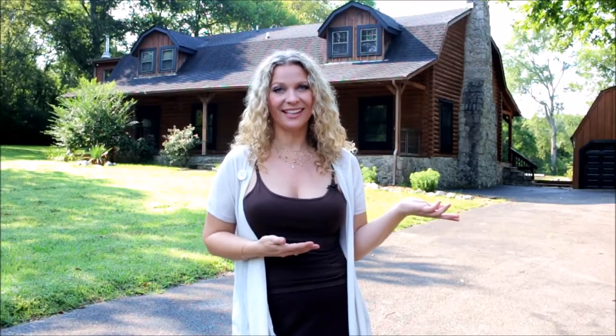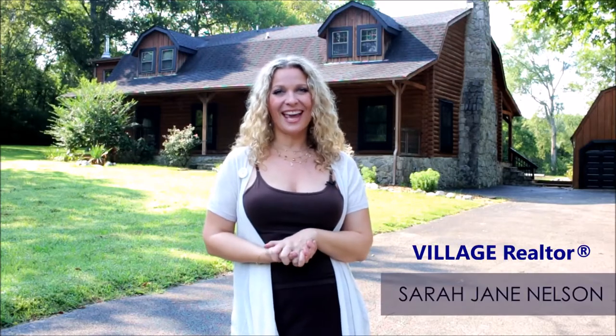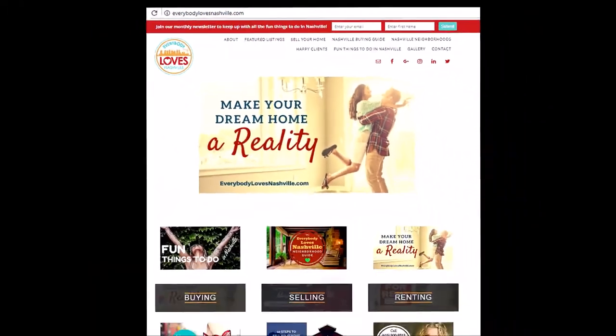Have you been dreaming of a country getaway on a large property just minutes away from the modern conveniences of city living? I'm Sarah Jane Nelson and I'm the founder of EverybodyLovesNashville.com, and I'd like to introduce you to 1022 Waller Road in Brentwood, Tennessee.